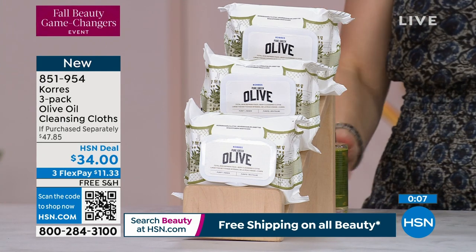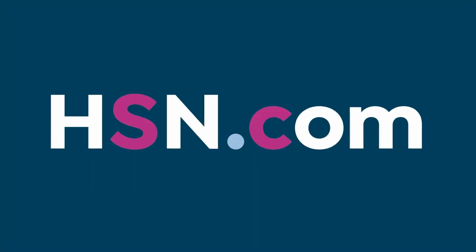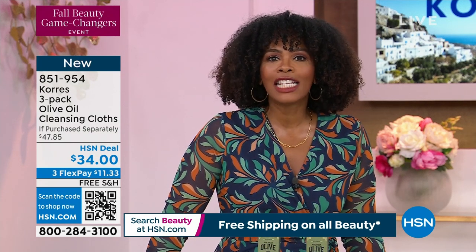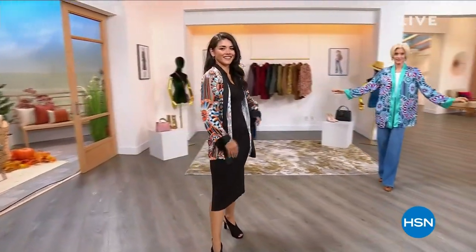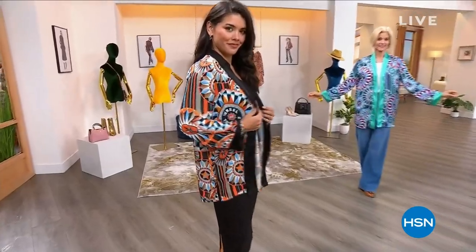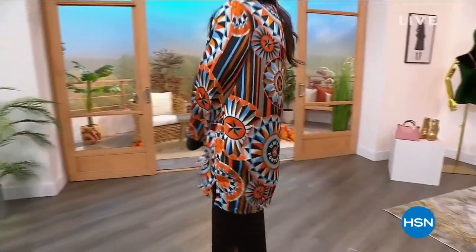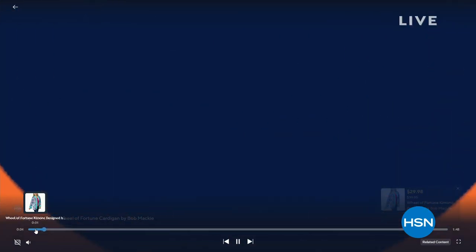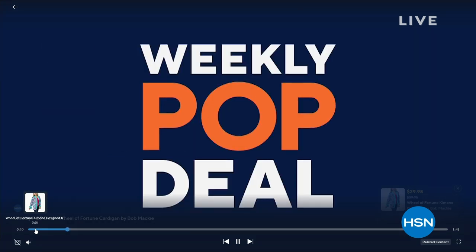We do have more live for you, and we're doing our Fall Beauty Game Changers event. Calling all Wheel of Fortune fans — this weekly pop deal has your name written all over it. You can save on this one-of-a-kind kimono created exclusively for HSN by fashion design icon Bob Mackie, perfect for adding vibrant color to your look. Shop this exclusive deal and discover more weekly pop deals at plus.hsn.com.